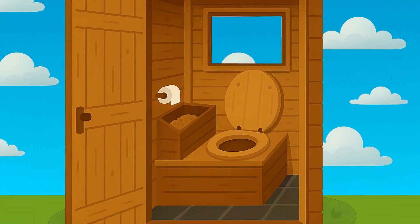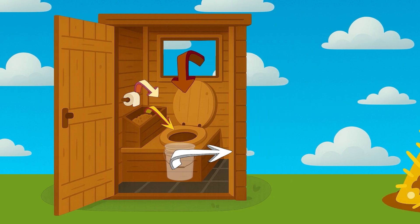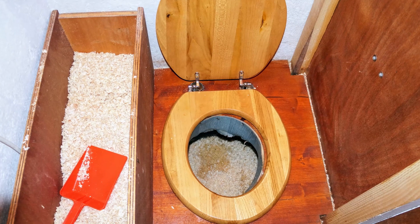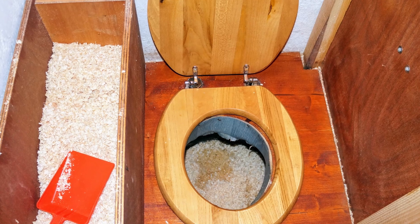Humanure: fill a 5-gallon bucket with poop, pee, and sawdust, and twice a week put it in a compost pile outside. Composting Toilet: the poop goes into a chamber, fresh material is added on top, and finished material is pulled out of the bottom.